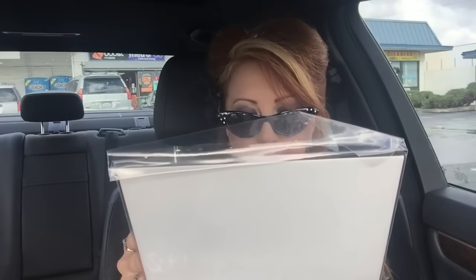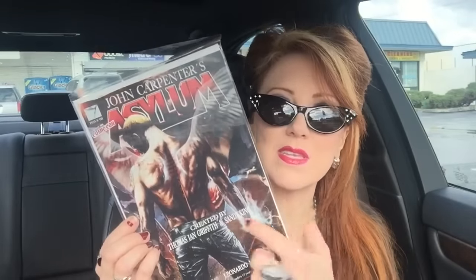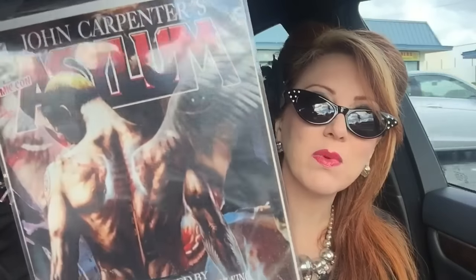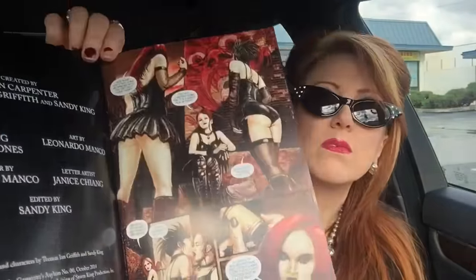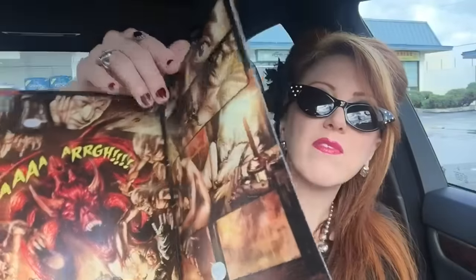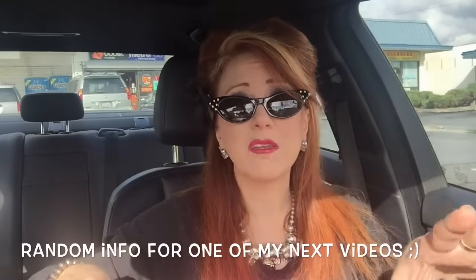And then we have John Carpenter's Asylum. I actually did meet him when he released these originally — this series, maybe two or three years ago — and he was very, very cool. It was so great to meet him. But this is one of those comics and this one says issue zero zero, so I'm a little confused. I think it looks like the first one, but I wouldn't know until I get back to the house to see. It seems thinner. But some very cool graphics on this.